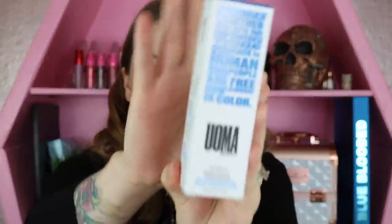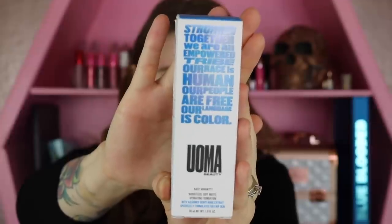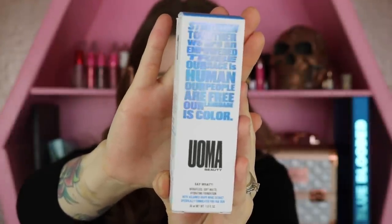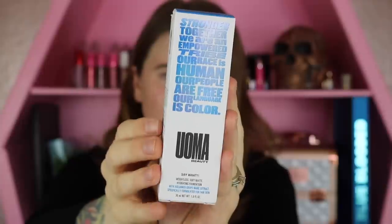Let's go ahead and get started with the foundation first. Let me show you this packaging because they have a really good message on it too. Front and center here on the box it says: stronger together, we are an empowered tribe, our race is human, our people are free, our language is color. And I think that is a beautiful message just to have right up front here.